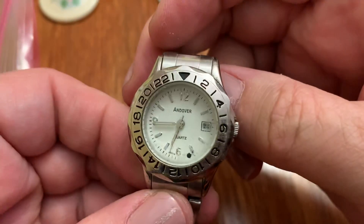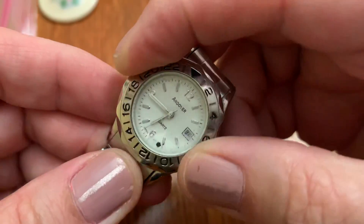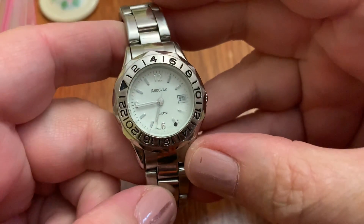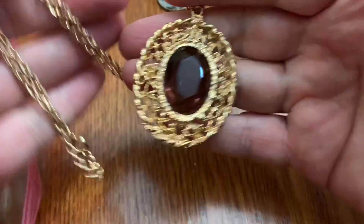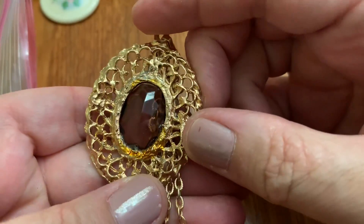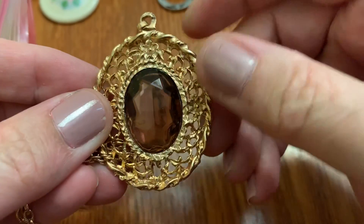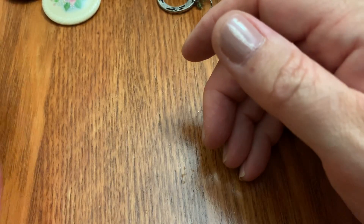This is Andover. I know there's an Andover, Massachusetts and an Andover something else, isn't it? I have a few of these in different colors — the glue is very badly done. This one's like a brown; I think I have a red and a green. Just kind of cheaply made.